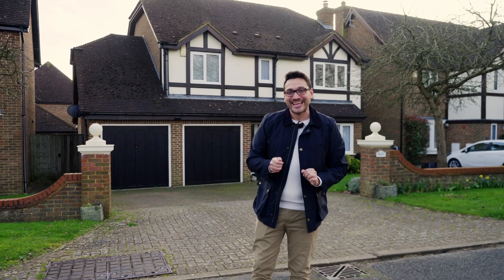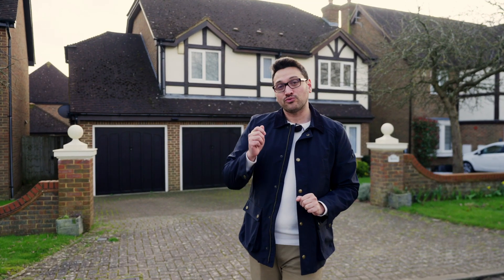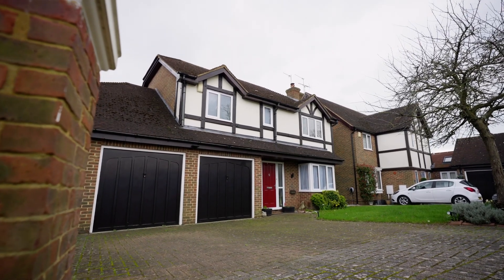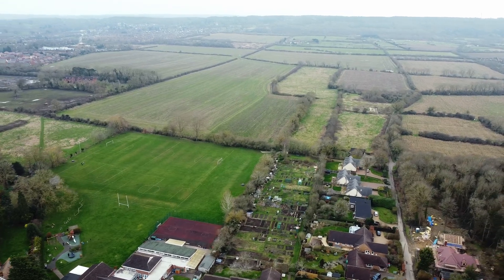Hi, Dominic from Lion Estates here. Today you join me in Wavendon Gate where I'm bringing this rather lovely four bedroom mock Tudor detached house behind me to the market. The property is currently tenanted so we're not going to do a typical walkthrough video like we normally would, but it would be remiss of me not to tell you more about the potential the house has got and the location it is in whilst we're here.